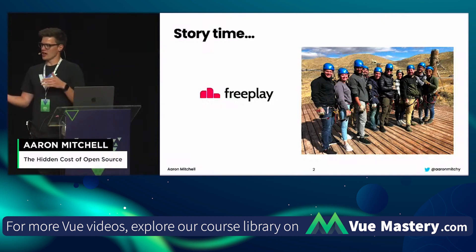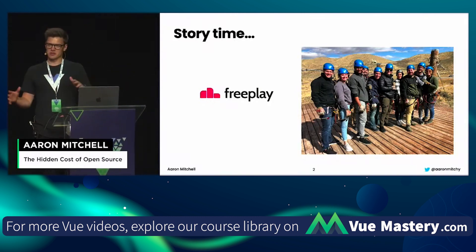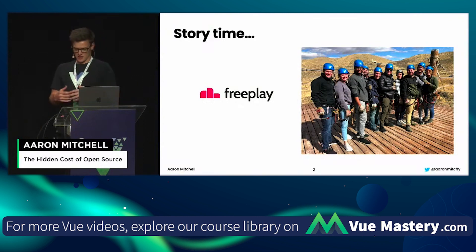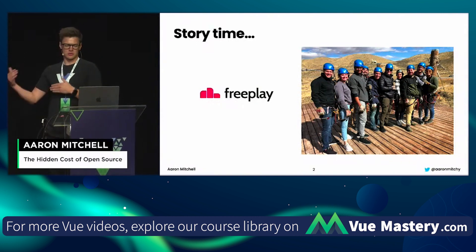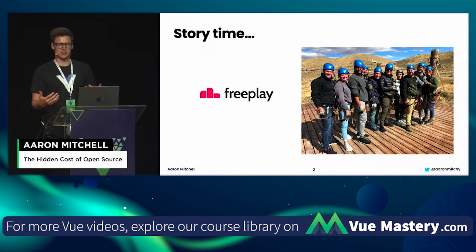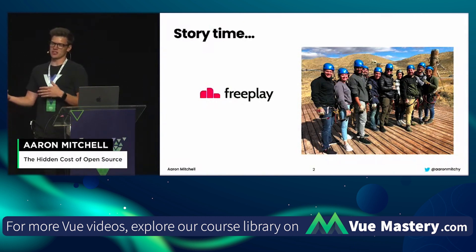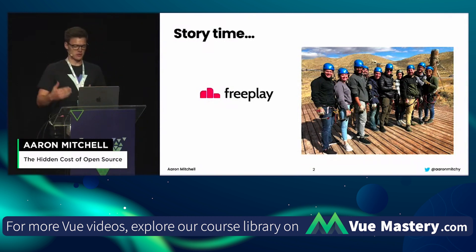A few years into FreePlay, we decided that we were going to change our pricing model. So we sent out all these emails to our partners, to our customers, we updated our website. We had all these changes made to the application. And a few days before we were ready to deploy the changes, we tried to ship to the App Store, and the App Store denied our submission because we were on an unsupported version of Xcode and React Native that we couldn't ship with anymore.